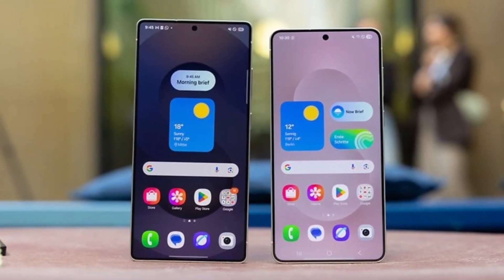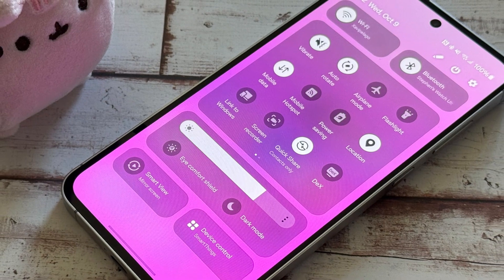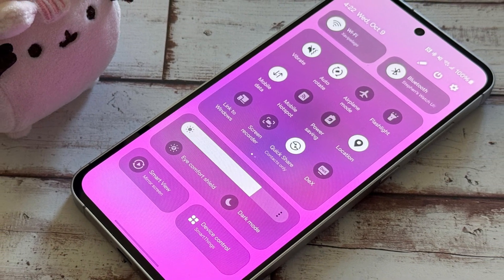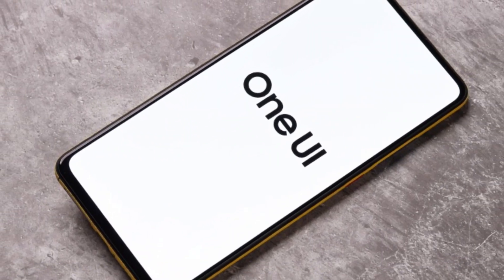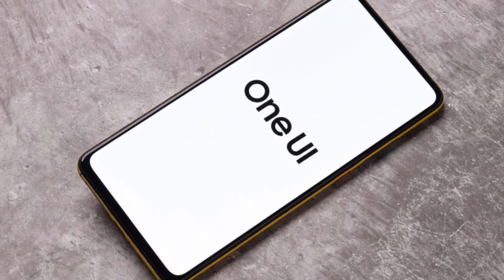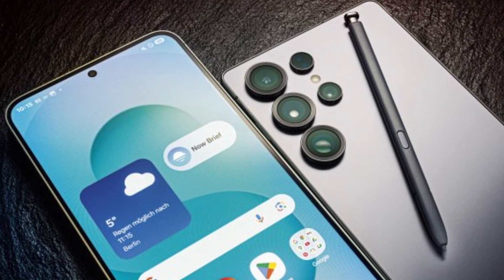If the fourth beta drops next week and it's stable, the final rollout could happen sometime in August. But again, there's no guarantee. So if you're waiting, you've got two options: one, join the beta program and test the new features early — glitches and all — or two, sit tight, skip the bugs, and wait for the stable build. Either way, it's a patience game.